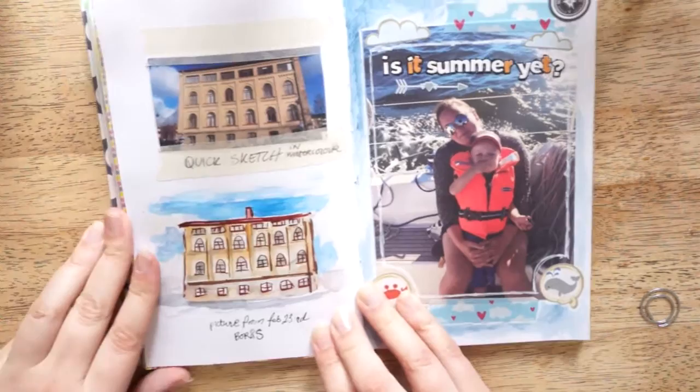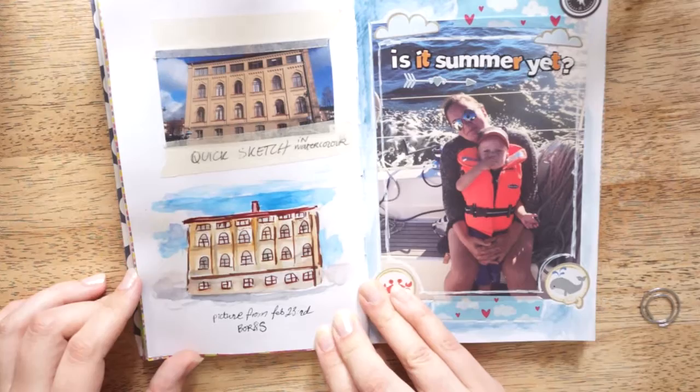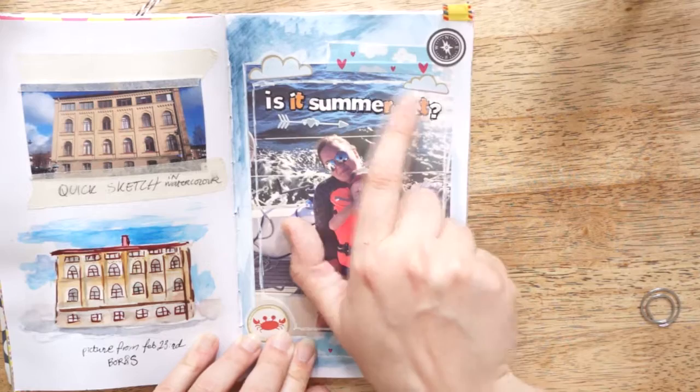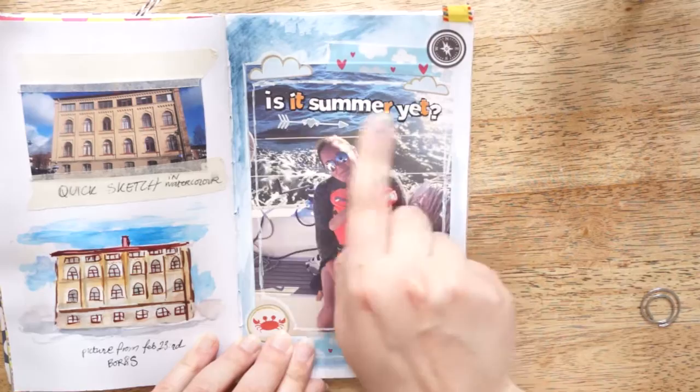Here's just a quick sketch in watercolor — a pretty house in Borås. And here's one of my favorite pictures from the summer of 2015. I just used letter stickers to write 'Is it summer yet?' because I really love to sail with my brother.